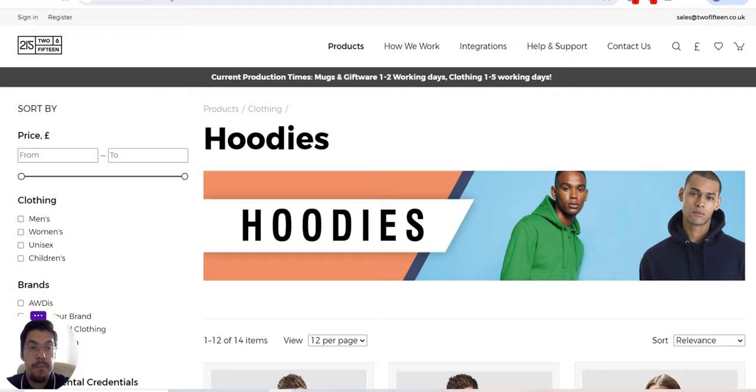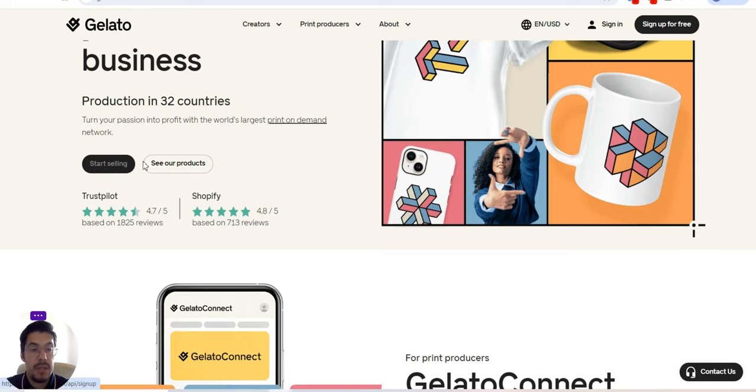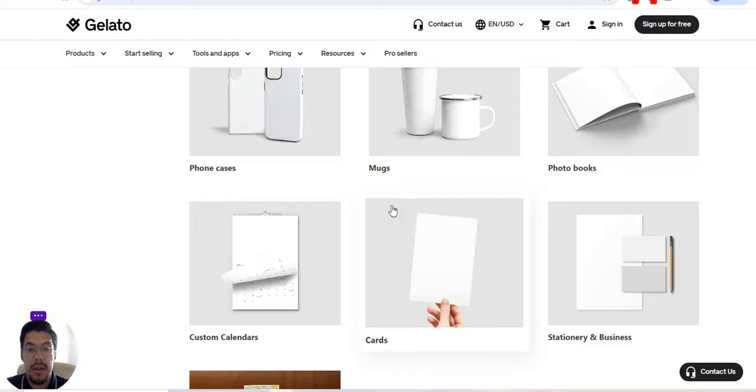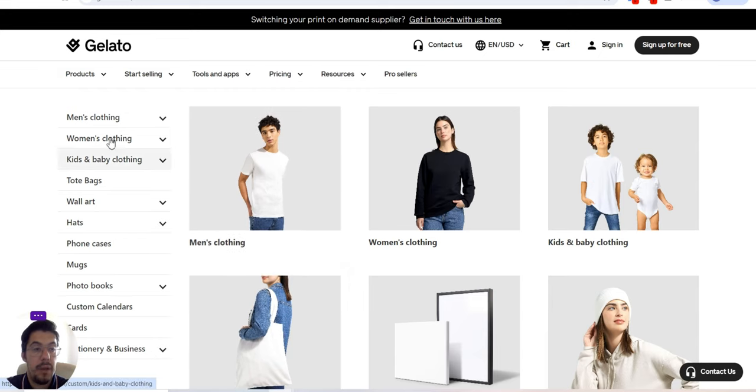Let's go now with the third one — gelato.com. Print on demand for your e-commerce business. This supplier has production in 32 countries, which makes it very easy to ship the products you sell. You can turn your passion into profit with the world's largest print-on-demand network. You can start selling and see their products. They offer custom branding, label stickers, and packaging, and so on.